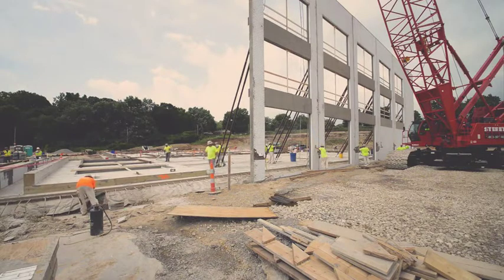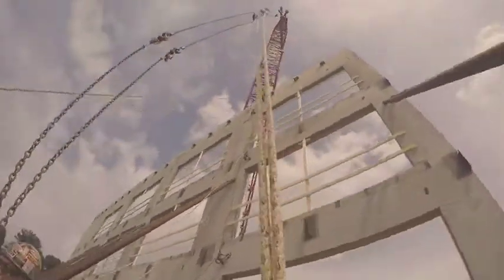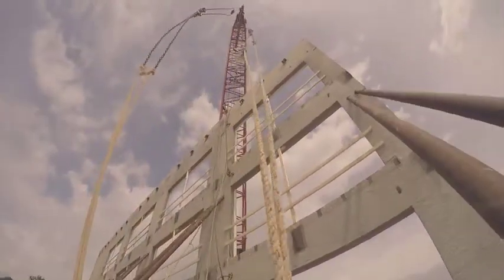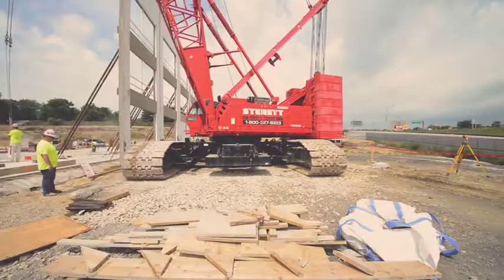Once the braces are securely connected, tension on the lifting cables is relaxed, and workers pull on the ropes connected to the clutch releases to disconnect the rigging. The crane maneuvers to the next position, if required, and the process is repeated until all the panels have been erected.